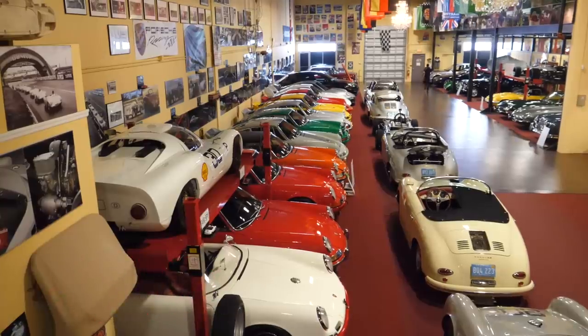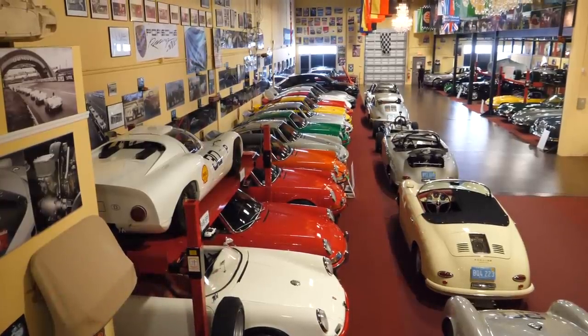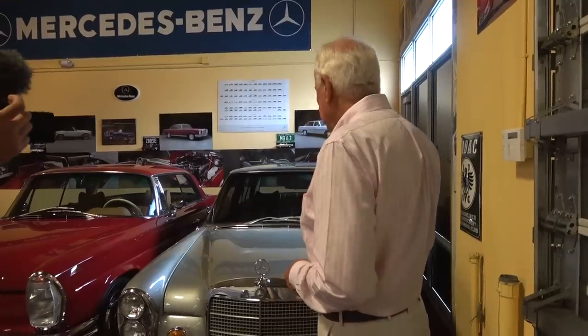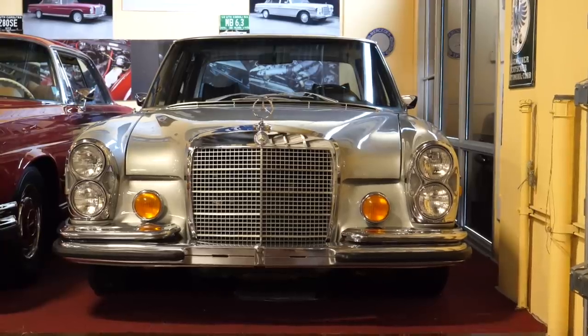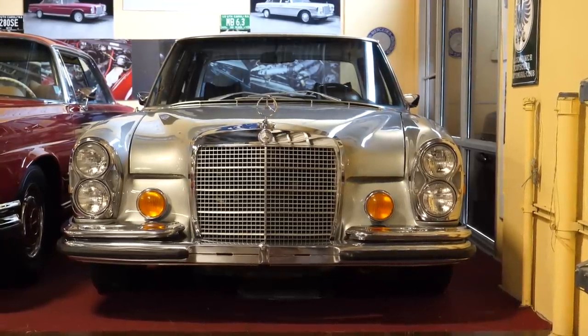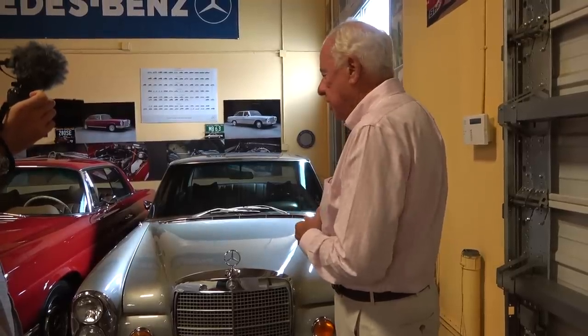We have four major rooms in the collection. This room houses German cars on one side and British on the other. In another room there are American cars, another room for Italian cars, and then a workshop. We'll start with the German cars and the Mercedes — this is a 6.3 Mercedes, which was the fastest four-door sedan in its era, with a V8 engine out of the 6.3 stretch limousine in a 300 body.